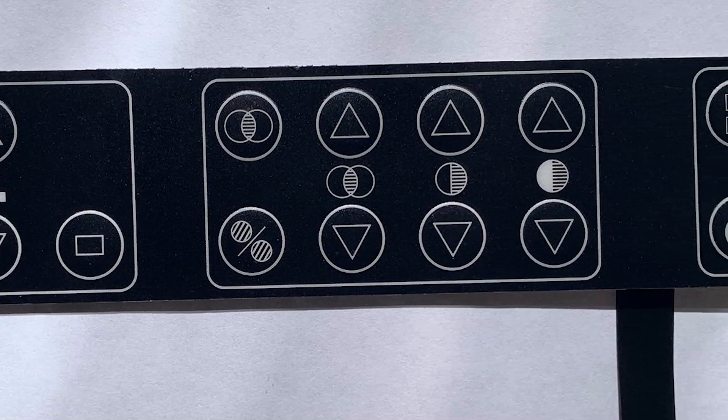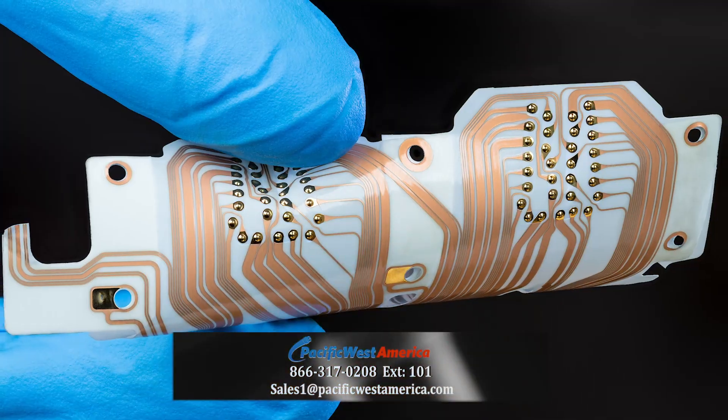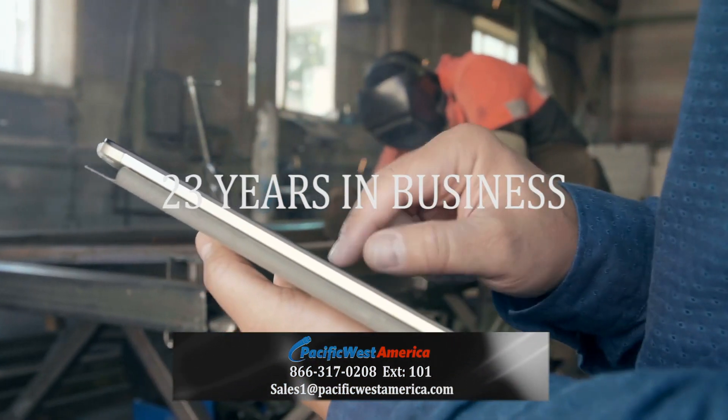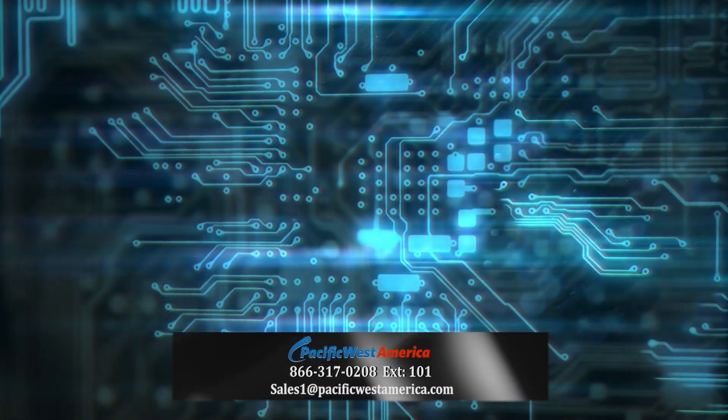Are you buying or designing membrane switches? At Pacific West America, we offer a full range of manufacturing services with excellent value and have been in business for 23 years. Precision membrane switches and flex circuits are definitely in our range of expertise.